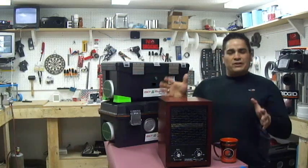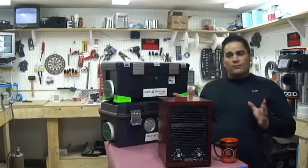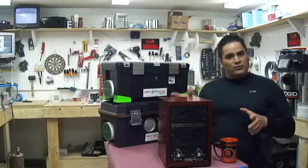Hi folks, welcome to frequently asked questions number two. This is a question I'm always asked on the phone by lots of our potential, especially homeowner type customers.